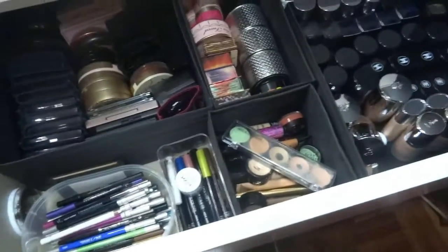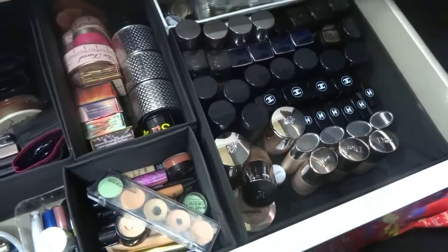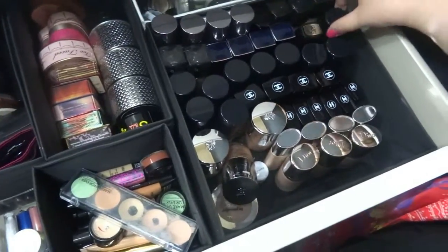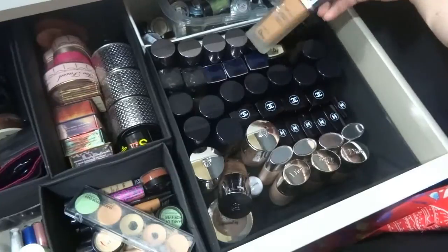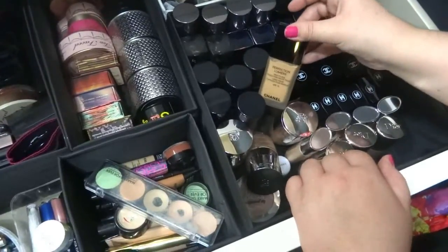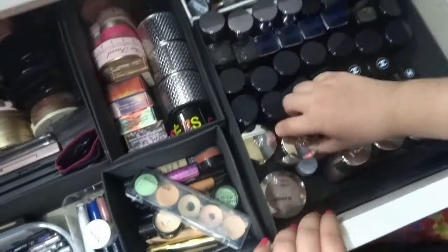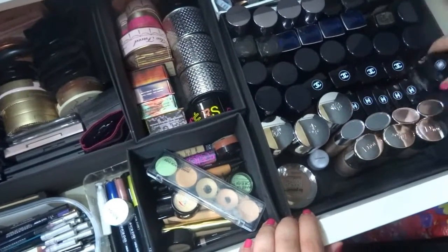Going to the second drawer — here I have all my foundations. This one is from Urban Decay, one from Sephora, some from Lancome, Make Up For Ever, Guerlain. Some are from my favorite foundation brand, Dior. Here I have my Chanel foundations, and here I have some Lancome foundations too. These ones have a concealer and foundation combined. This one is Chanel too — I really like these for daytime.